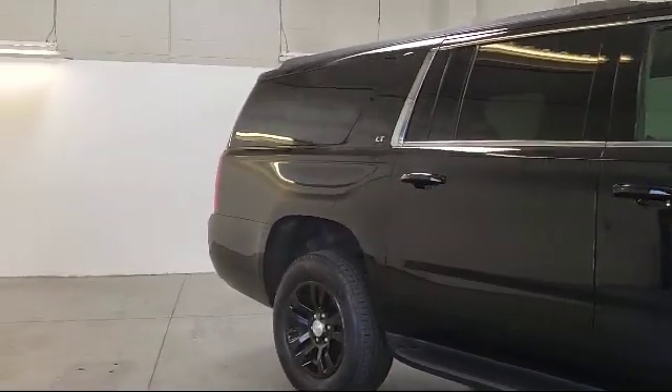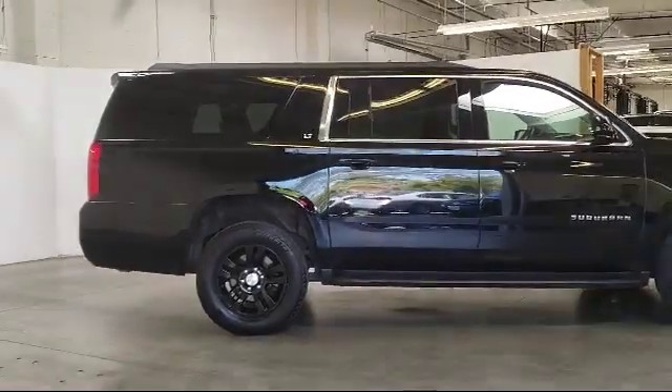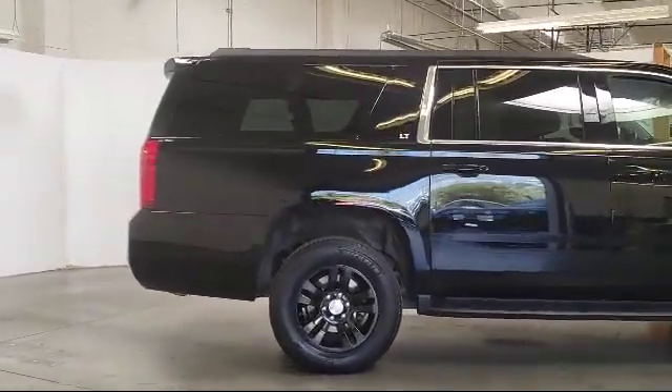It also features a roof rack, tire pressure monitoring system, rear view camera, parking sensors, and has less than 35,000 miles on the odometer.